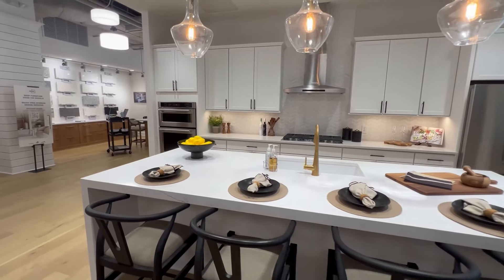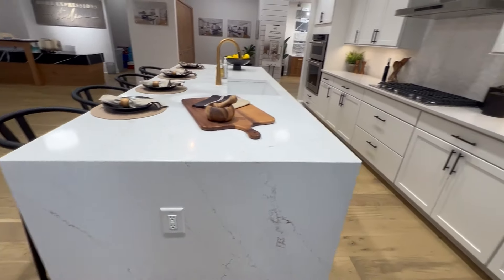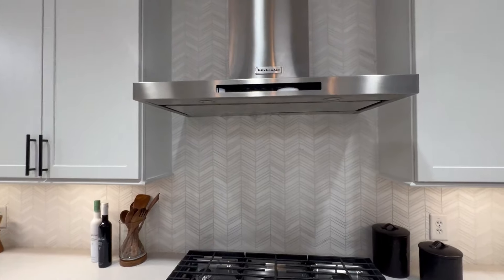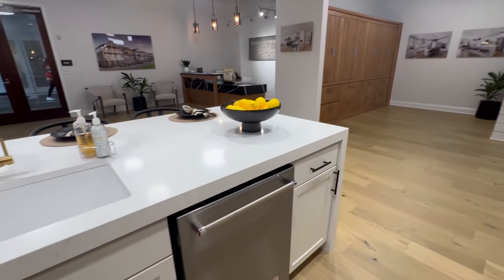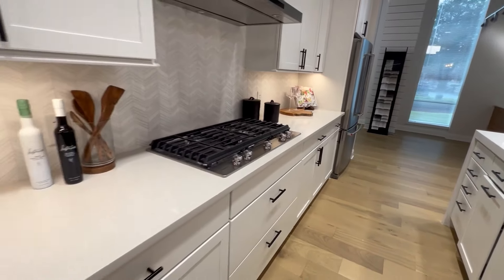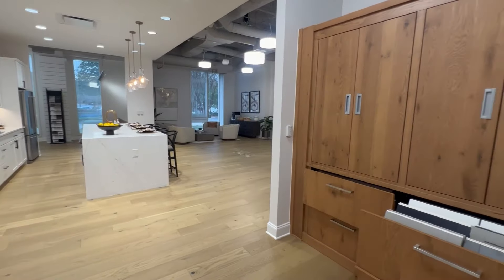Next we toured their showcase kitchen and it was beautiful. They were displaying their upgraded KitchenAid appliance package which cost about $3,600. If you decided against paying that upgrade cost, you would just have your standard Whirlpool appliances. Another upgrade they were showing us was called the convenience package, which cost about $2,700 — meaning your drawers and cabinet doors would be soft-close, and a lot of your cabinets would have pullouts as well as a pullout for your trash cans.